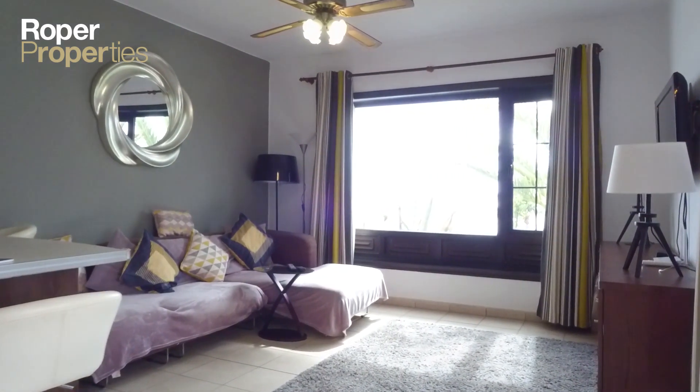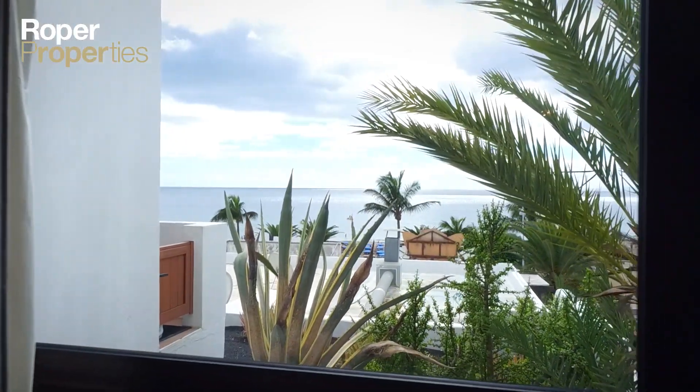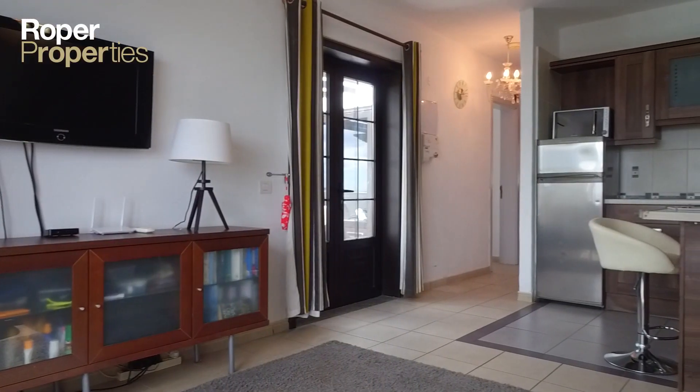In the air-conditioned lounge and in one of the bedrooms, double doors open up to the large private terrace with breathtaking panoramic sea and mountain views reaching to the coast of Fuerteventura.